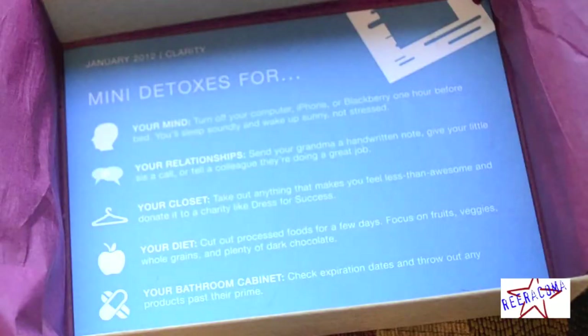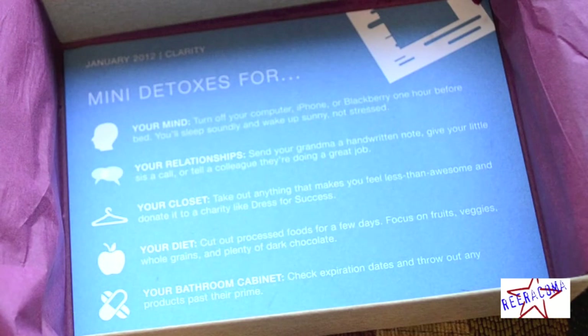There was also a card in there talking about mini detoxes for your mind, relationship, closet, your diet, and your medicine cabinet.